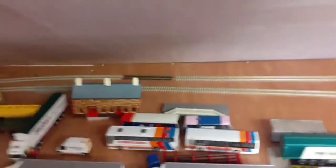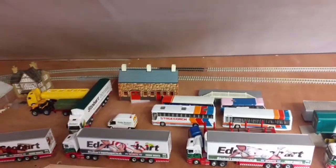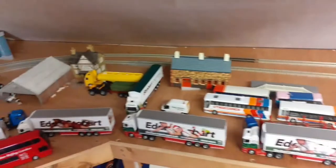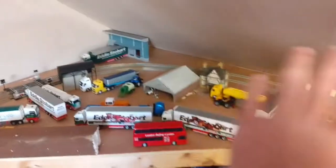We've got three Stagecoach buses parked up — two service buses and a coach. This concludes the entire layout, so we're back to where we started on this side.